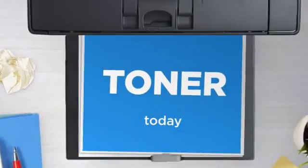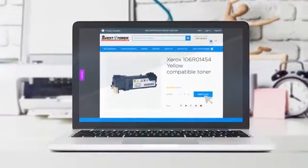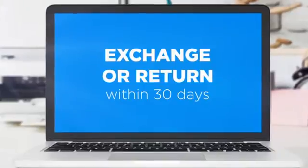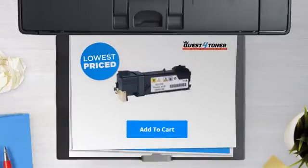Get this toner cartridge today at less than $40, only at Quest for Toner. If you're not completely happy with your purchase, simply exchange or return it within 30 days. So what are you waiting for? Buy the lowest-priced printer cartridges at Canada's number one online superstore.